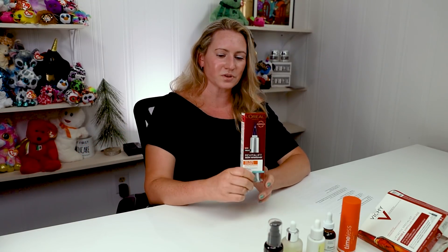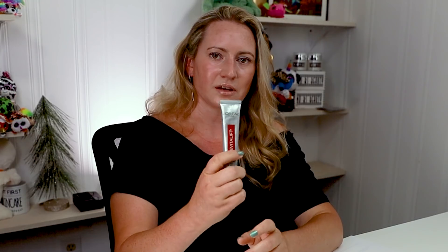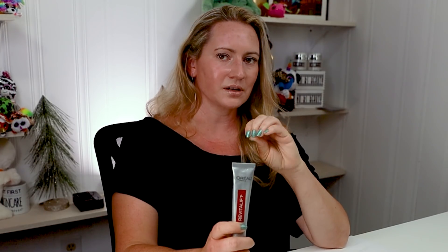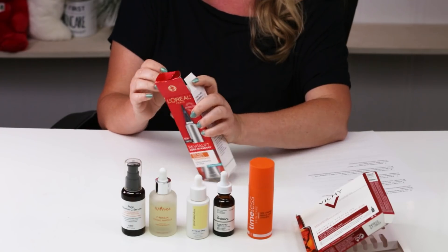Next we've got the L'Oreal Revitalift Derm Intensives Vitamin C Serum. This one is unique because it has a cream texture. If it's in a cream formula, you don't have to worry about it going bad as quickly because there's no water and it's not exposed to air or light. This one is also 10% L-ascorbic acid. In my opinion it's probably geared towards those with drier skin, non-acne-prone skin, and sensitive skin types. It is fragrance-free. I personally like the serum texture a little better for vitamin C products, but a cream texture can be a great way to start out, and you don't have to worry about using it up quickly because it's much more stable.